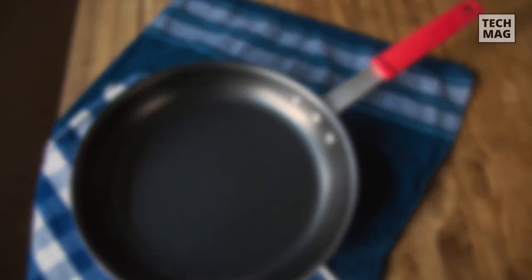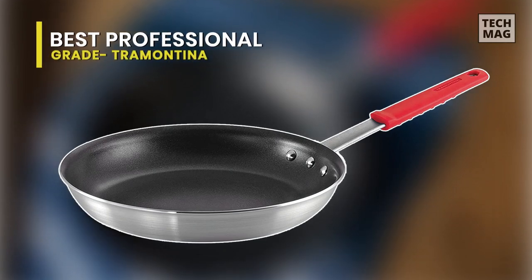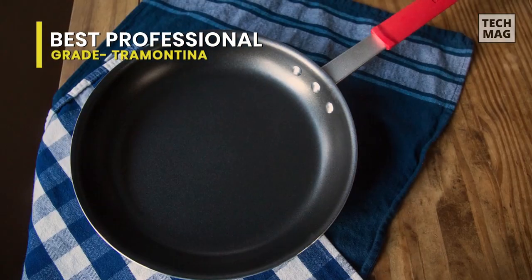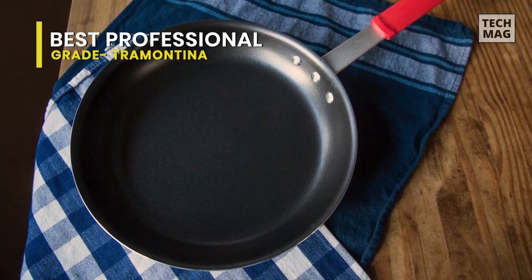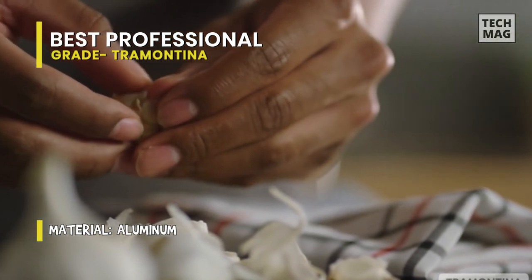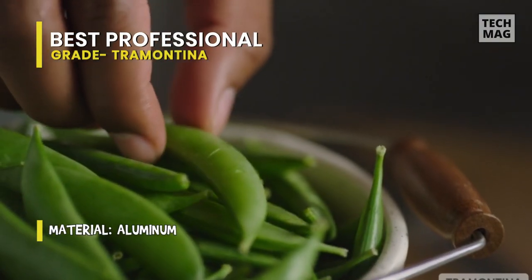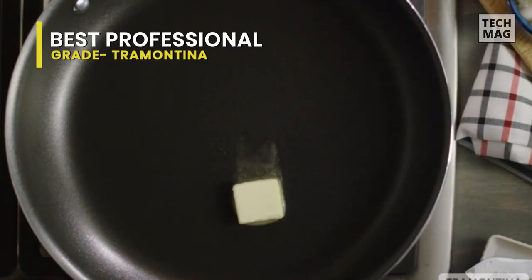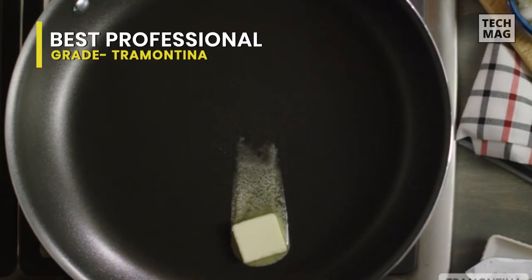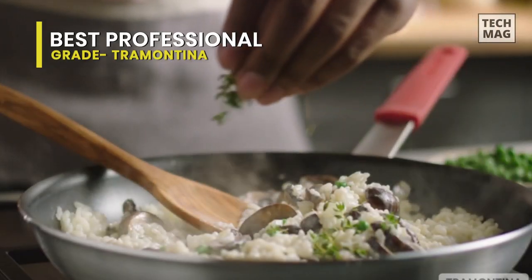Best Professional Grade: Tramontina. Tramontina's Pro Series Restaurant Fry Pans are designed and manufactured to withstand the rigors of a professional kitchen, and can easily adapt to home and non-commercial use. It is ideal for frying, scrambling, sautéing, and searing your favorite recipes. It allows food to release from the pan for effortless cooking and easy cleanup. The cast stainless steel handle is riveted for added support and features a versatile, removable silicone soft grip.